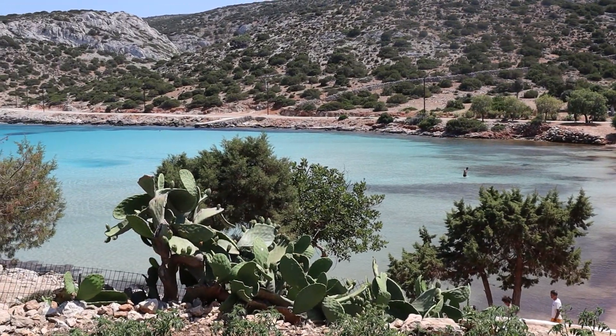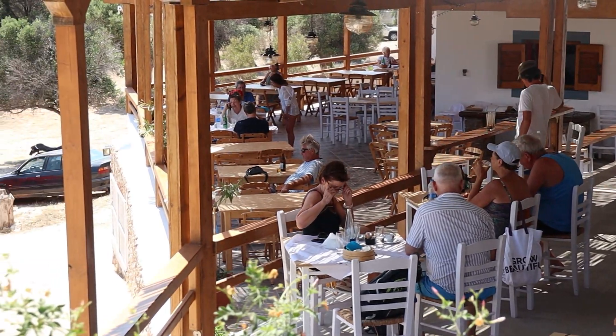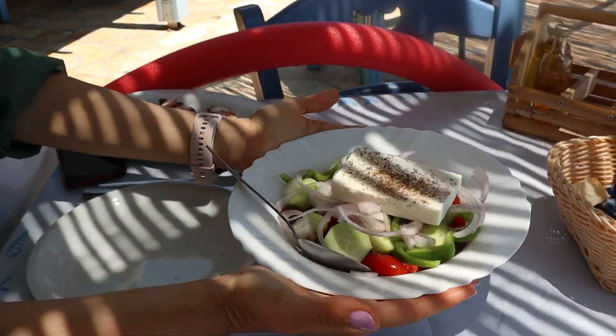Undoubtedly the most awe-inspiring beach on the island, Platis Jalos also features a charming taverna where you can savor delectable local Greek cuisine and beverages.